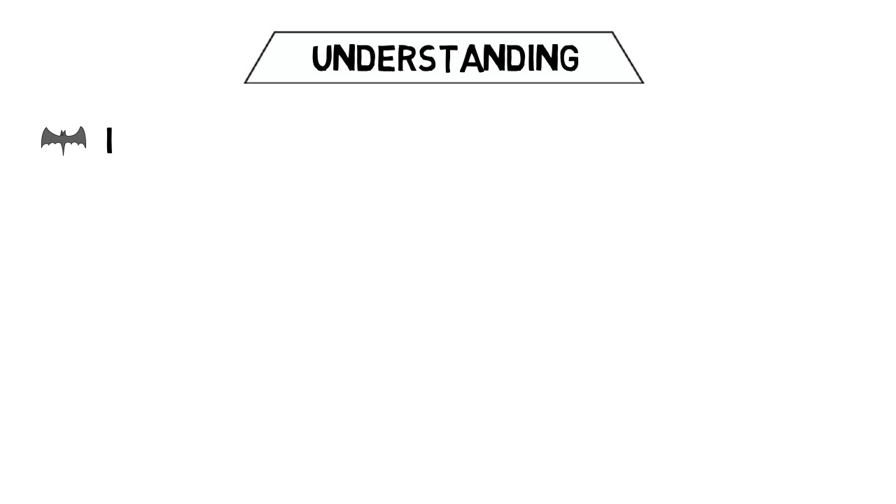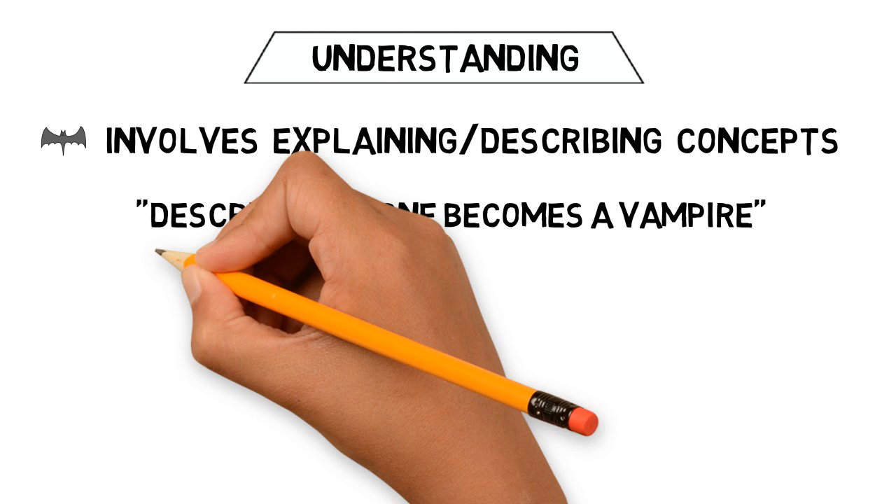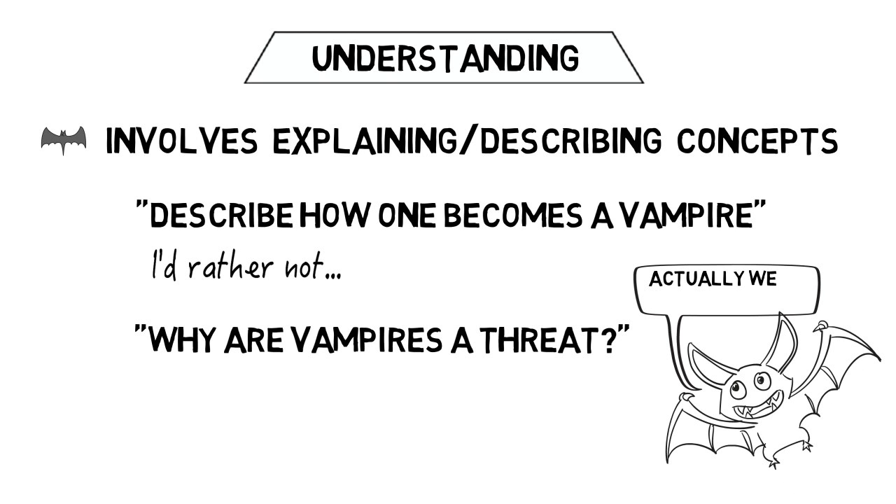Understanding questions are those which involve explaining or describing concepts, such as: describe the steps involved with changing from a human into a vampire, or, why is a vampire a threat to society?